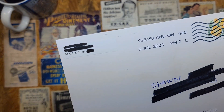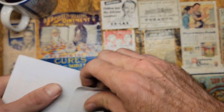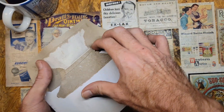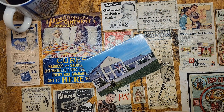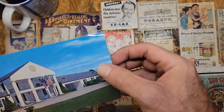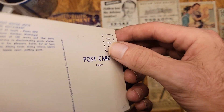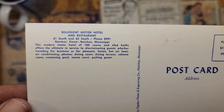This first one comes to us from Mantua, Ohio — I've never heard of that area, sounds kind of like an Indian name. Let's see what we got in here. This is the hotel that I stayed at right before I started my Natchez Trace journey.